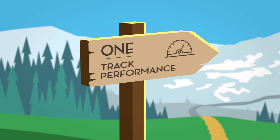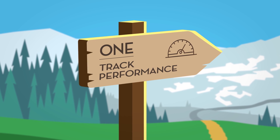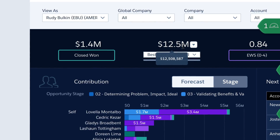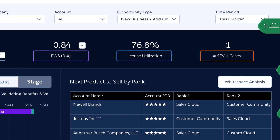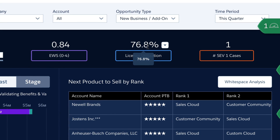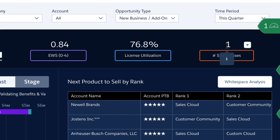First, Einstein Analytics gives our sales reps full visibility into their performance at a single glance. They can see their closed deals and open pipe for the quarter, and can monitor the health of their accounts by tracking the early warning score, license utilization, and any top severity support cases.